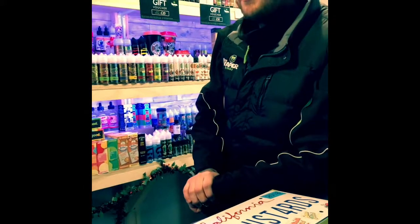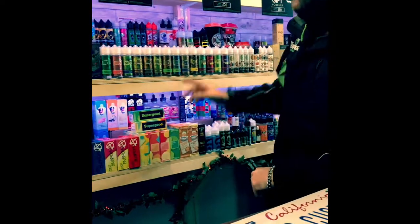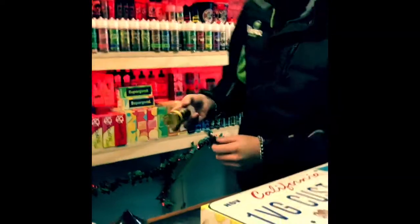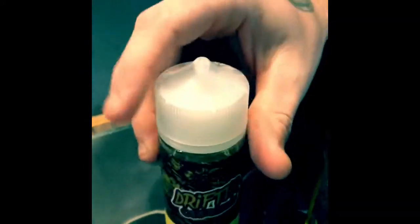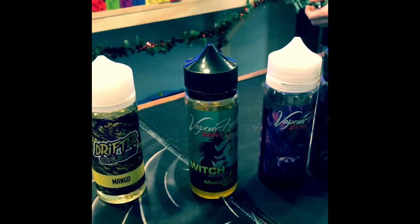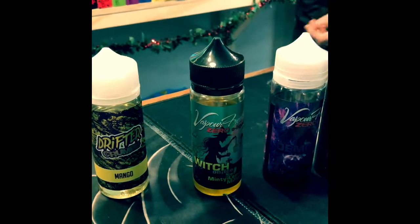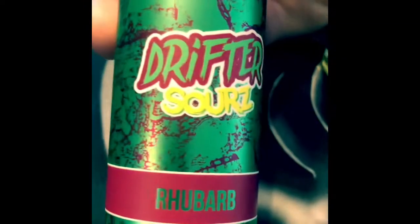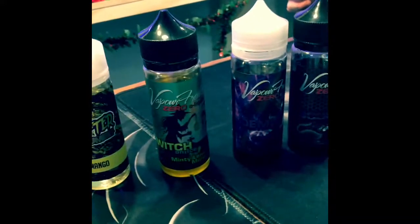So people around Christmas time want to go for a dessert flavour, like a crumble? Yeah, we've got the Drifter Crumble range. Our personal favourite in the Vapor Rooms is the Drifter Mango Crumble. You've got the Rhubarb as well — we've actually sold out of the Rhubarb Crumble at the minute, but we do have Rhubarb Sours, which has a proper sour kick at the start and an absolutely amazing rhubarb flavour.